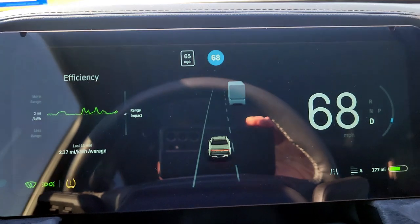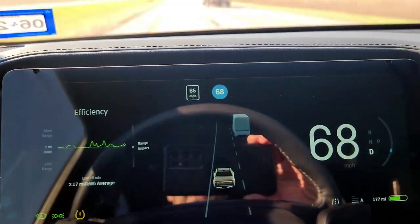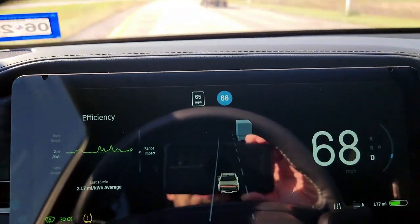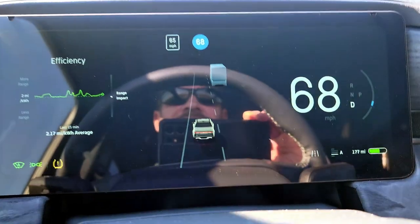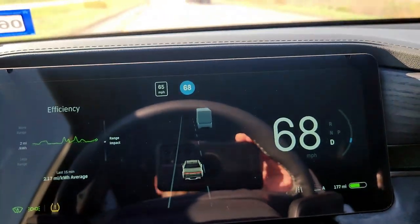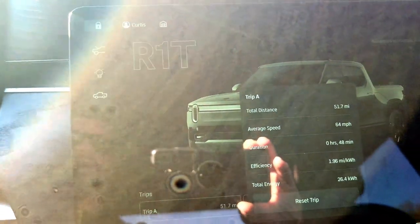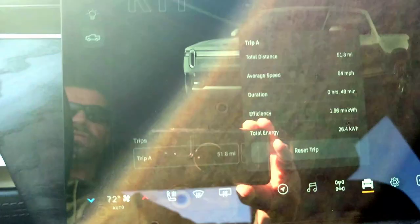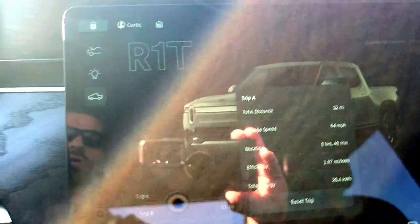The augmented reality with the driver assist is pretty cool — looks similar to Tesla's, but I like how it's in front of me on the screen. Pretty good size screen. We're on the interstate, speed limit 65, going about 68 and cruising along. We've got an estimated range of 177 miles left; we started out with about 235. The trip meter shows 51.7 miles total, 64 mile per hour average, about 48 minutes driving, efficiency is 1.96 miles per kilowatt hour average, and total energy used is 26 kilowatt hours.